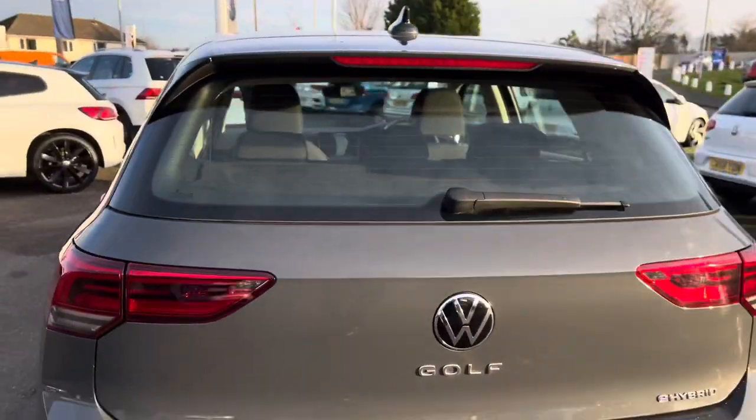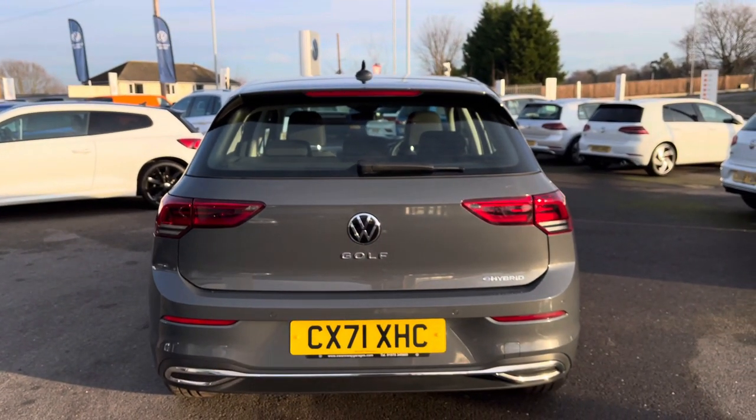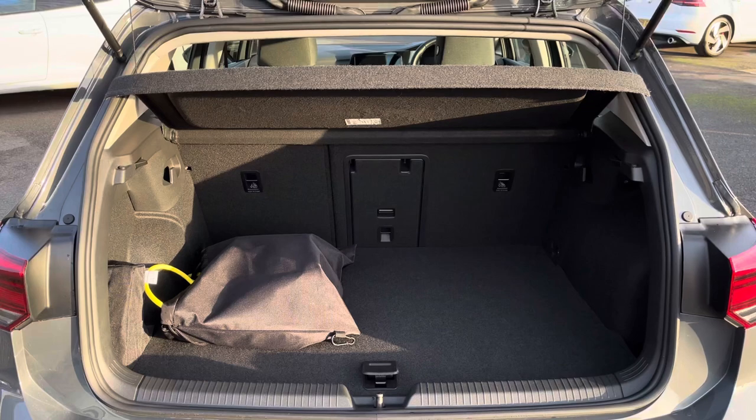Next, taking you around to the back of the vehicle, you'll notice we do have your Golf badging, and we also have parking sensors both front and rear to support you with manoeuvring in tight spaces.